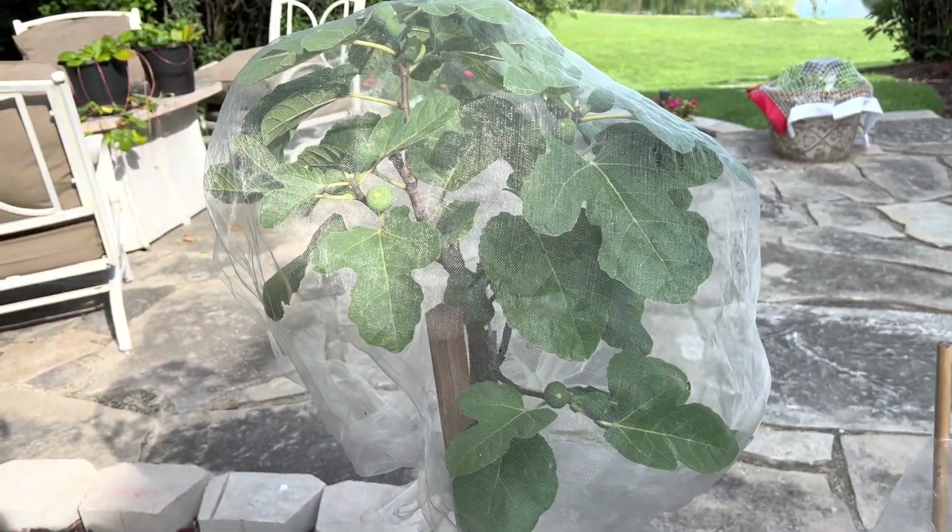I got these as cuttings in April as well — so three months ago — in comparison to the Smith, as you can see. This is a Celeste. I bought this recently, this month, July 14th, 2022. It seems to me the only progress I'm noticing is the leaves are getting a little bigger and there are no double bumps.